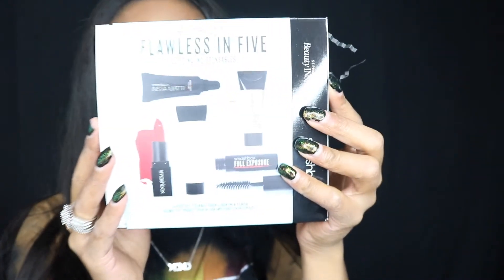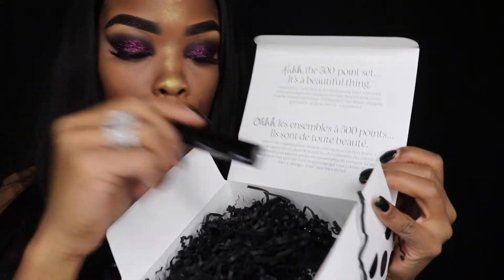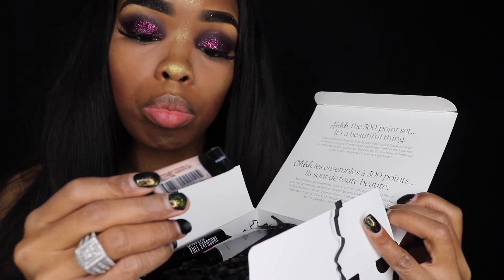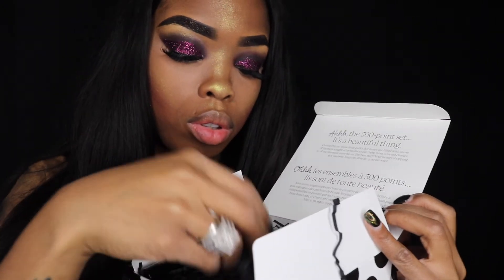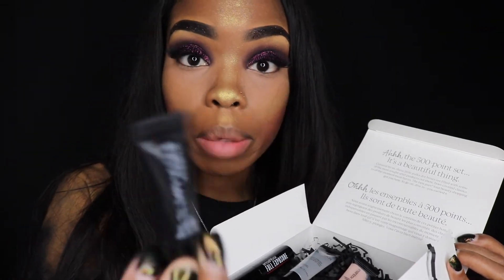I also had like 500 beauty points, so I got this for free. It's just a box that comes with all the different travel size things. Oh, they're cute, they're real cute. We got a little hair item, we got some mascara, got some primer, under-eye primer, a lipstick transformer — this is so my lipstick can be matte. And then I also got a red lipstick.